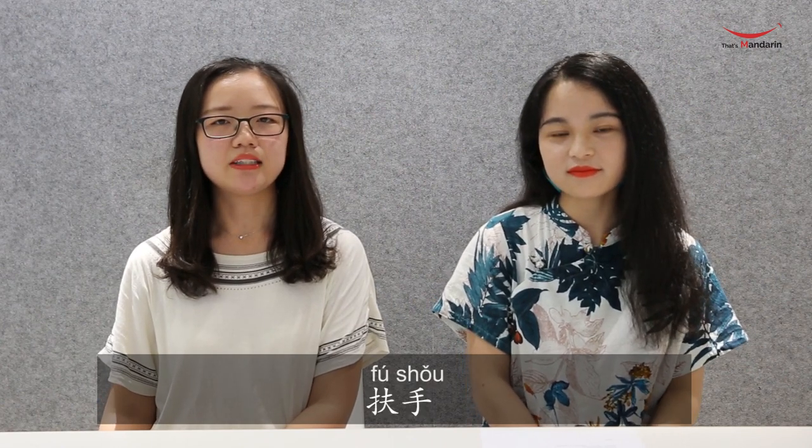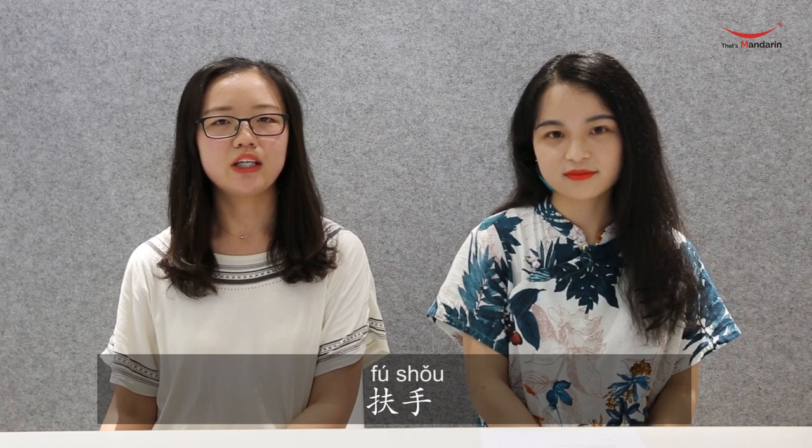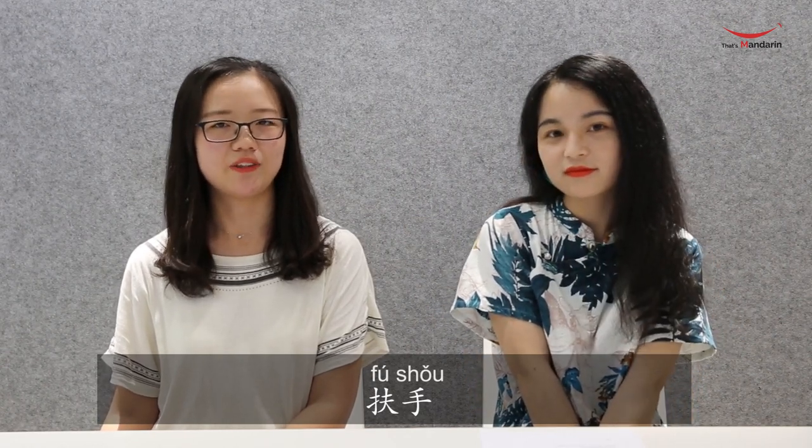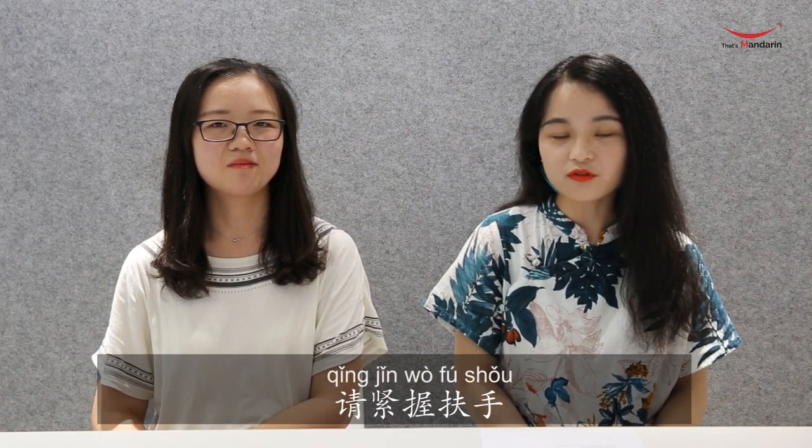Next word: 紧握 — 紧 means 'firmly' and 握 means 'to hold,' so 紧握 means 'to hold something firmly.' The next word is 扶手, which means 'handrail.' 扶 also appears in 扶梯 because an escalator has a handrail. So 请紧握扶手 means 'please hold the handrail firmly.'